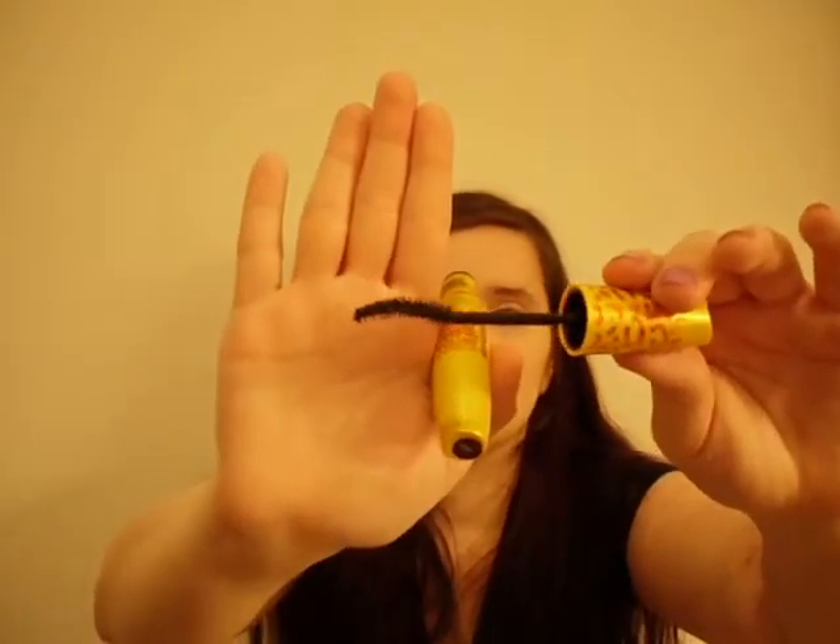Number nine is the Maybelline Colossal Volume Express Cat Eyes Mascara. Next to my Lancôme Hypnôse Mascara, this is probably my favorite mascara of all time. It just gives nice volume and some length, and it's perfect.